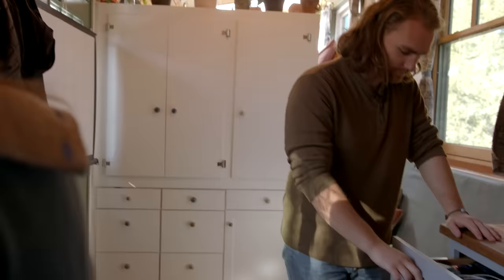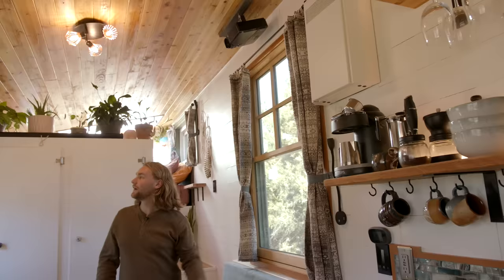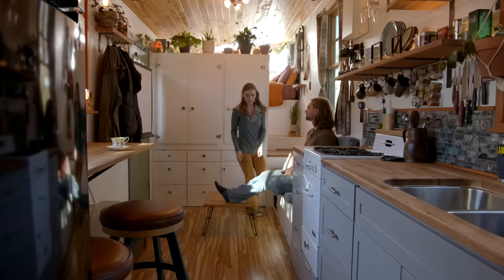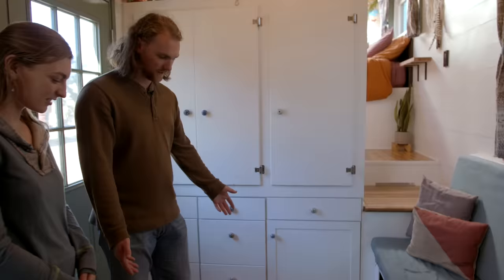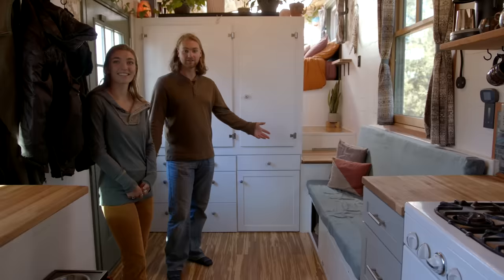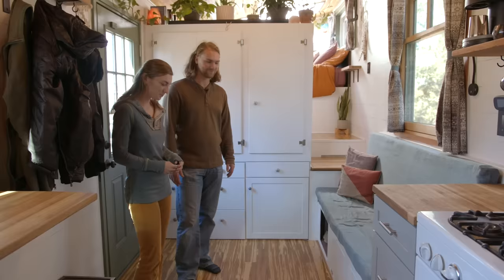We also have a projector up here, which is nice because it's hidden away and out of the way. Whenever we need it, we just take our projector screen, extend it out, hook it up to the door, and then we get to watch TV. And our flooring is hardwood bamboo — we got just over 250 square feet of it for free from Craigslist. A couple was renovating their condo and just didn't want it anymore, so we came and picked it all up.